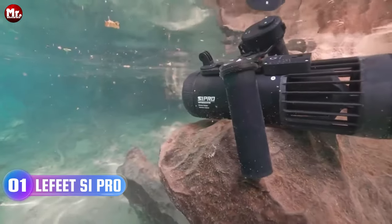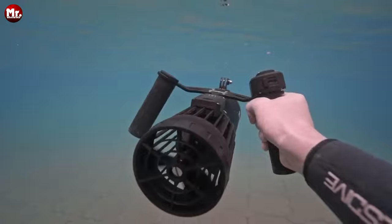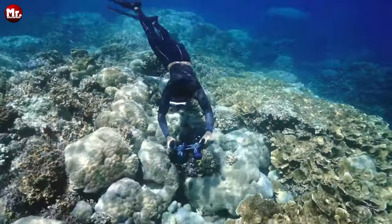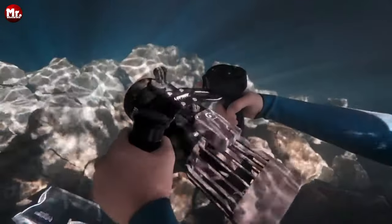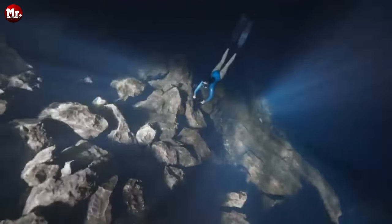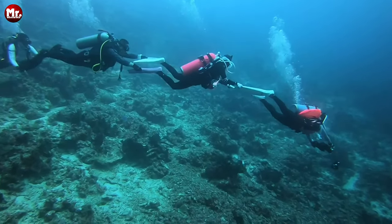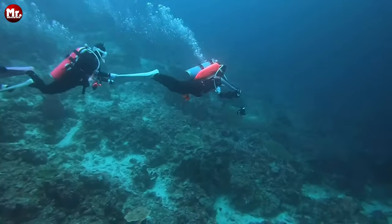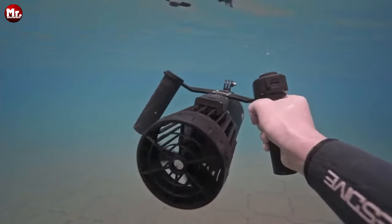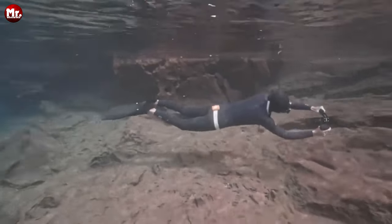Number one: the Lafitte S1 Pro underwater scooter. The S1 Pro is redefining the underwater scooter game in every way possible. It's sleek and portable, making it a breeze to carry wherever your aquatic adventures take you. With wireless control, you can effortlessly maneuver through the water with ease. The S1 Pro boasts a modular design, allowing you to customize your underwater experience — mix and match accessories for endless possibilities. It features multiple speed settings, ensuring you can cruise or zip through the underwater world as you wish.